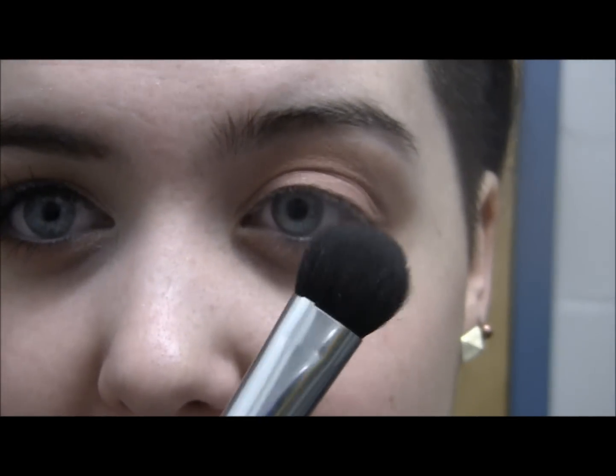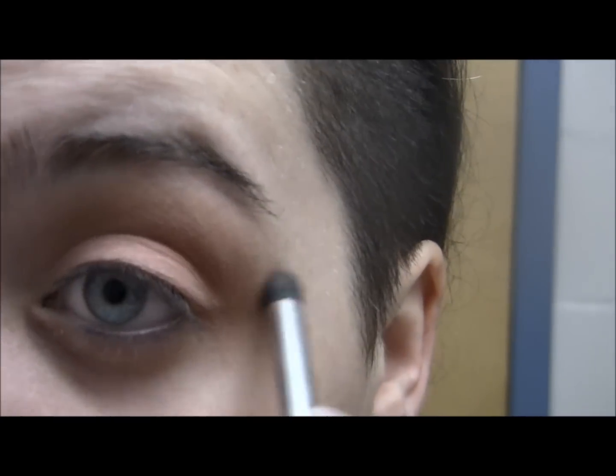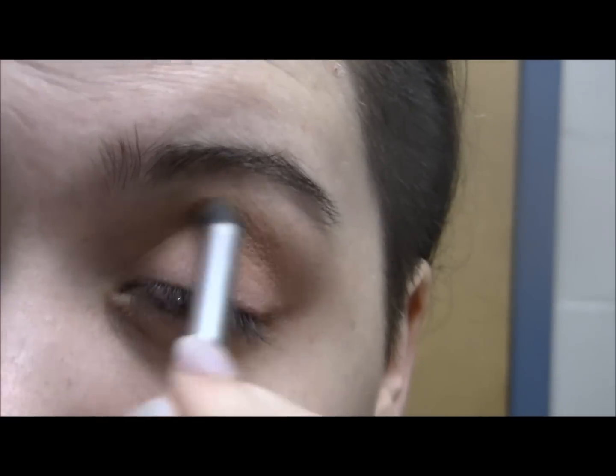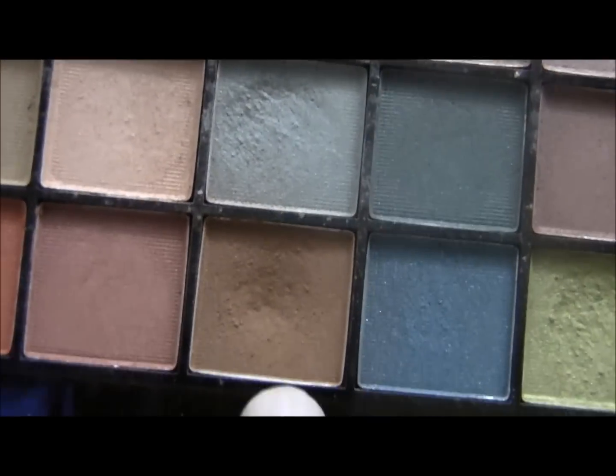I'm just going to be blending that edge out with nothing on this big brush — probably Crown Brush, something like that. Then I'm going to be going back with that pointy brush and just adding a little bit more definition. I'm going to bring a little bit more definition into that crease by taking just a little bit of a darker brown — this is just from some cheap Color Culture palette.